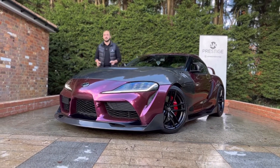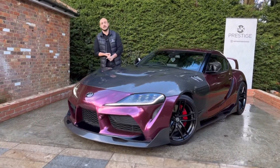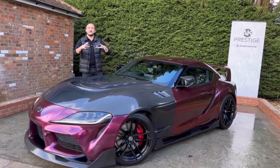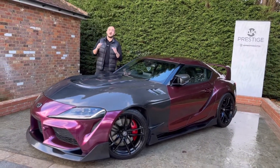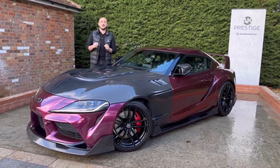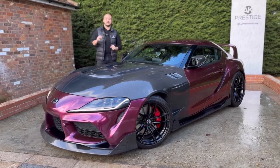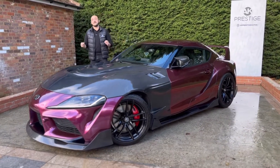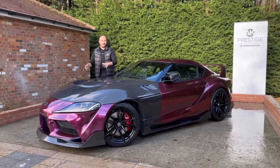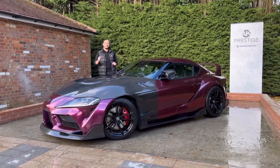Before we get on to the huge list of mods, here are some essentials. Number one: this vehicle under the bonnet has never been modified — no stage remaps, no hardware modifications. As well as that, the car is still within its full manufacturer warranty. It's already had two services from Toyota, and if you continue to have it serviced it will have the full 10-year warranty finishing in 2030.